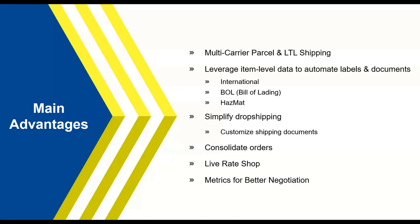Starship also leverages line item detail to automate labels and documentation for various service levels. This means pulling over product values and weights for international shipping, as well as class information and NMFC information for LTL shipping with BOLs — all that information that differs from a parcel service level. Starship can support parcel, LTL, and international service levels, including commercial invoices, BOLs, and Hazmat documentation like OP-900s, all within one platform.